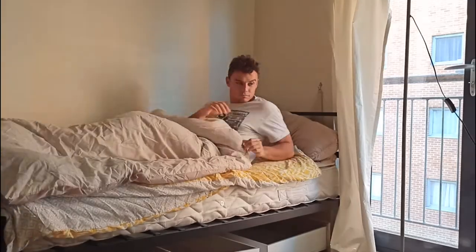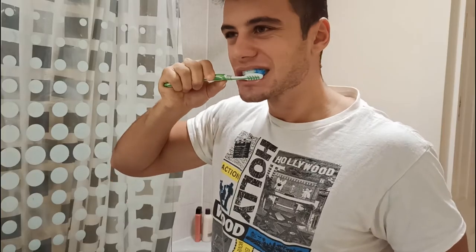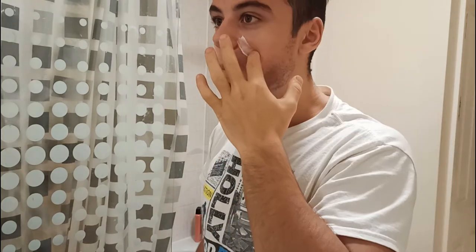I'm barely opening my eyes at 7 o'clock and blindly entering the bathroom. I put a bit of Nivea for Men face cream to ensure I don't look older, as I turned 26 just 2 days ago.